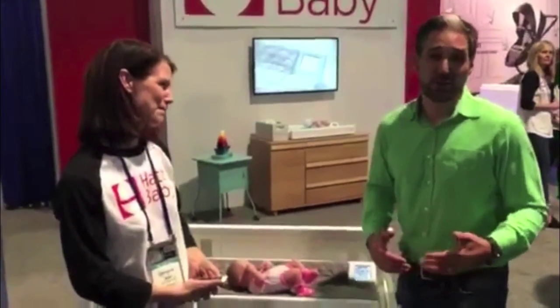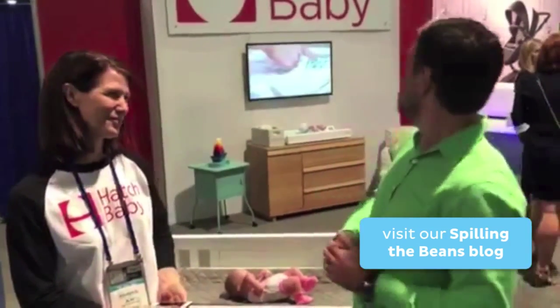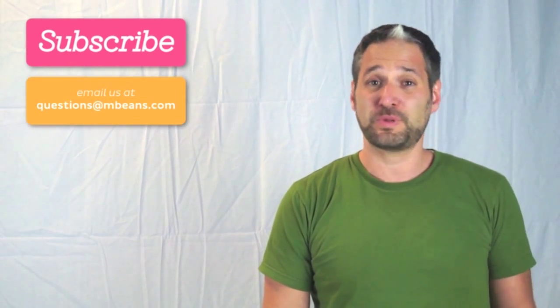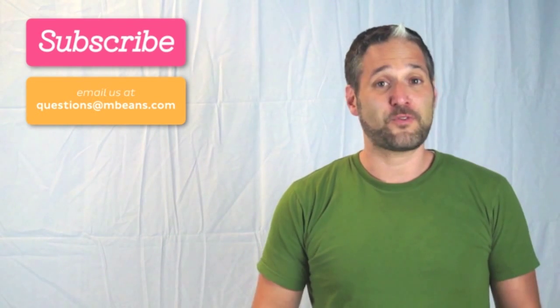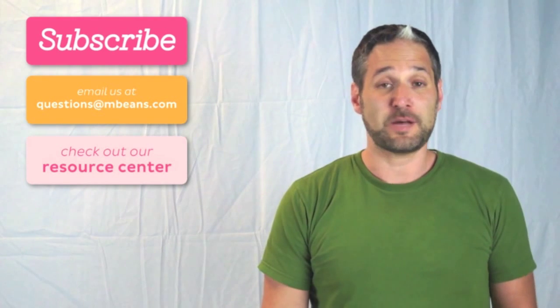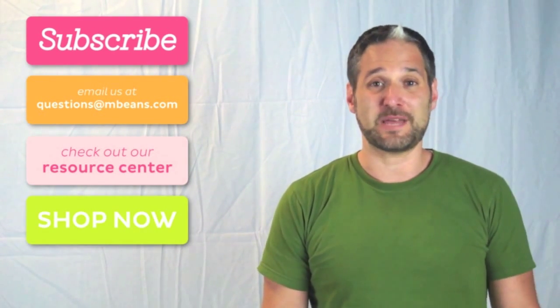For more information about this product, you can go to mbeans.com and read our blog post all about Hatch Baby. We hope you enjoyed this YouTube video. What Magic Beans is all about is connecting with customers. If you want more videos like these, please subscribe to our YouTube channel. And we love answering questions at Magic Beans, so please email us your questions at questions@mbeans.com. And for more information, check out our resource center where we have lots of great guides and comparison charts to help answer your questions about baby gear and toys. And finally, please shop with us at mbeans.com.